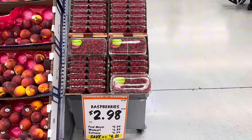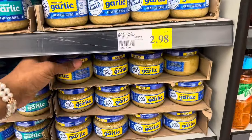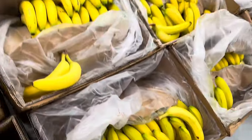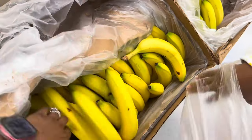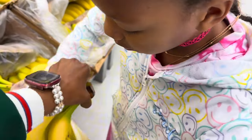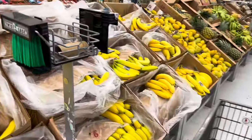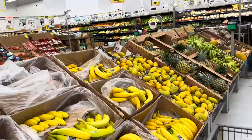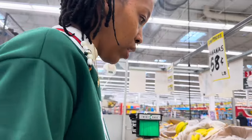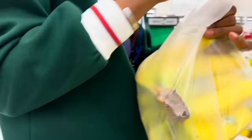Peaches are $1.98 a pound, but I bought a bag from Walmart a couple days ago for $4 and change and they were really good, so I'll go back to Walmart for peaches. Raspberries are $2.98 — she wants some so we'll grab those. We also need some minced garlic — I'll get the $2.98 jar. Bananas are always 58 cents at WinCo — I'm going to get some that are a little green so they don't go bad as fast. Actually, I'll grab two bunches since I've been making protein smoothies in the morning and I use a banana in them.